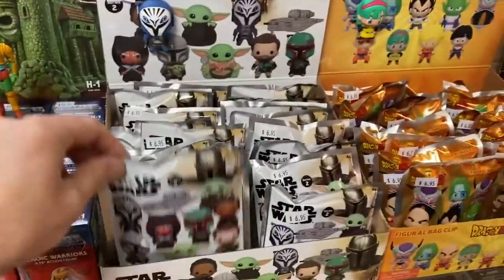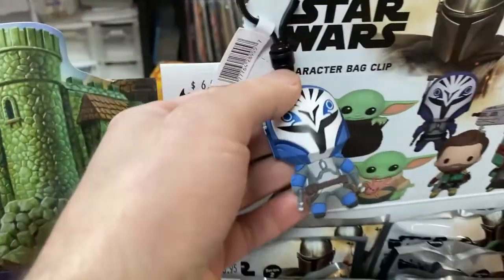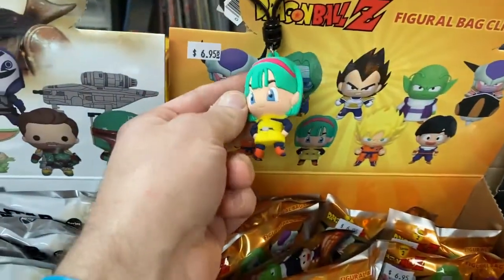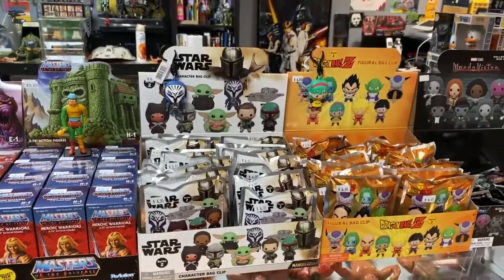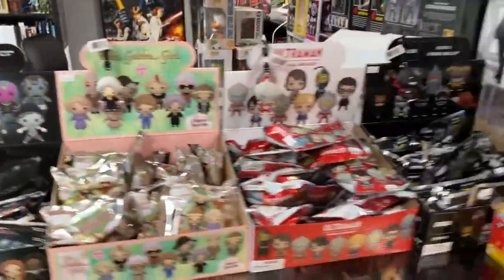These are figural bag clips. I got some Mandalorian ones — here's a good sample, that's the Bo-Katan. I also got Dragon Ball Z ones for you Dragon Ball Z fans. I will be getting some more different stuff in next week — I think it's like Sailor Moon. I always support whatever I think is fun.